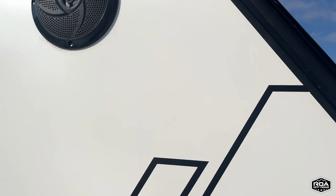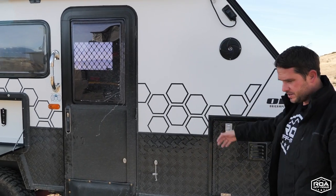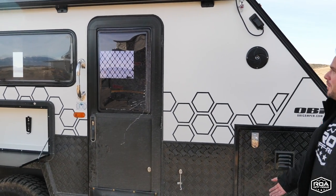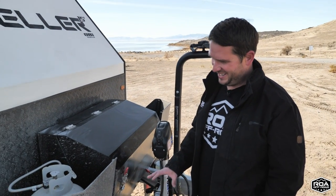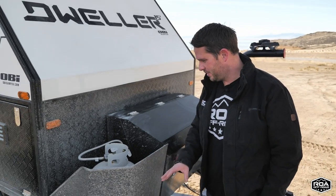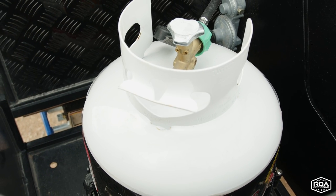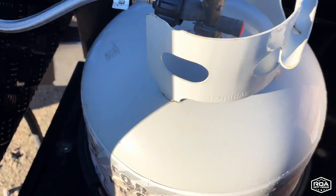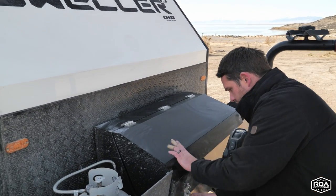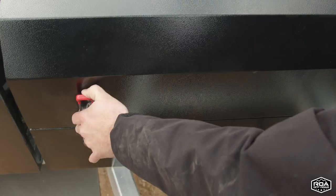There's a stereo system with nice outside speakers for music. Up front, you have two propane tanks — you can run a 20-pounder standard or fit a 30-pounder. There's also a really nice lockable storage box up front — I usually put water hoses and gear I need to access quickly.